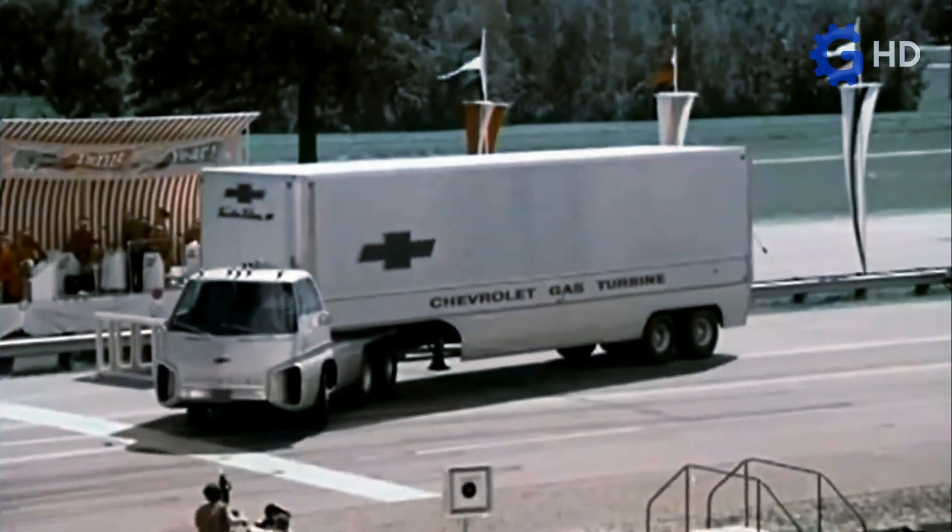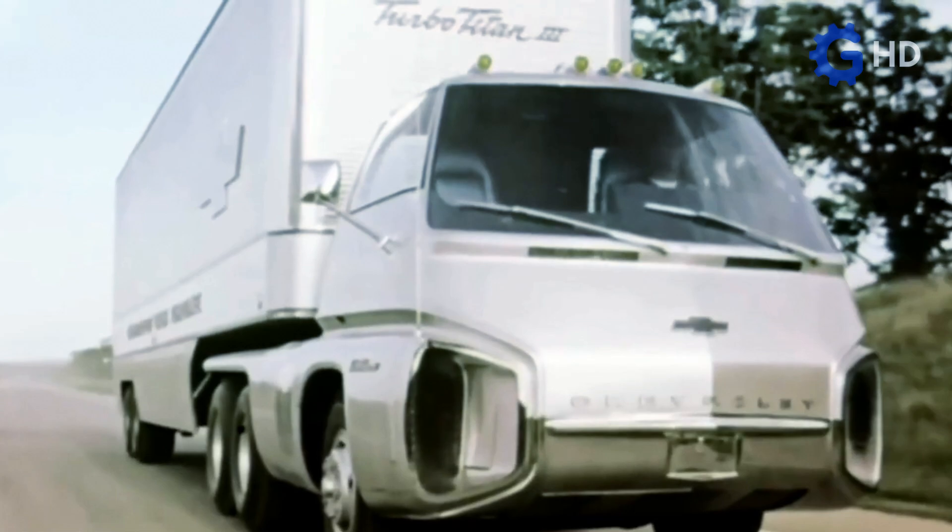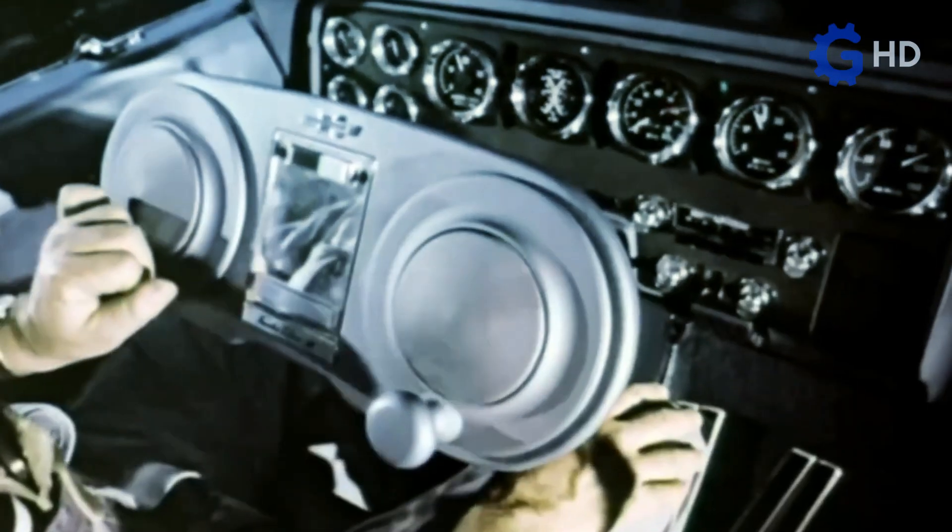Unlike the aforementioned Ford Big Red prototype, the only legacy left for posterity was the images and videos recorded of this truck during its journey across the United States.